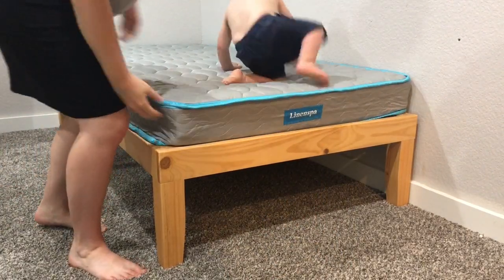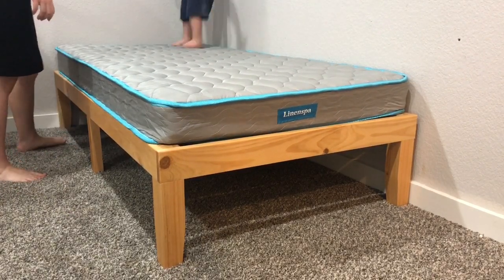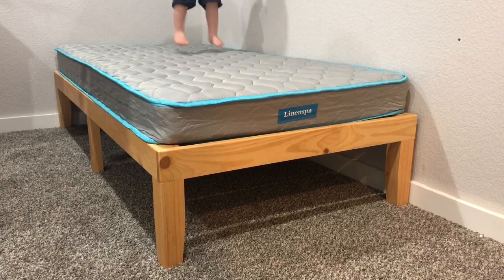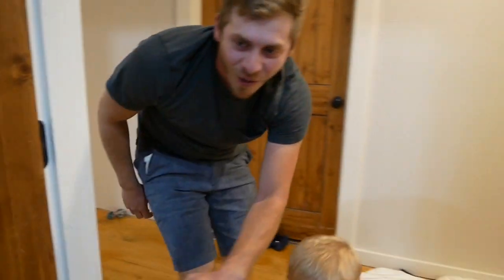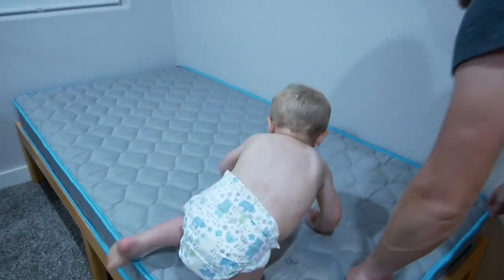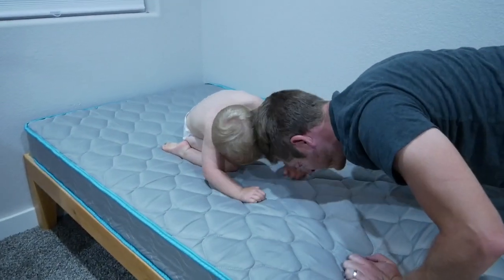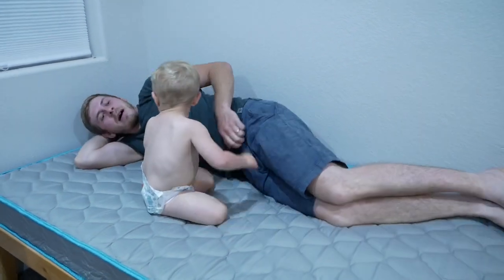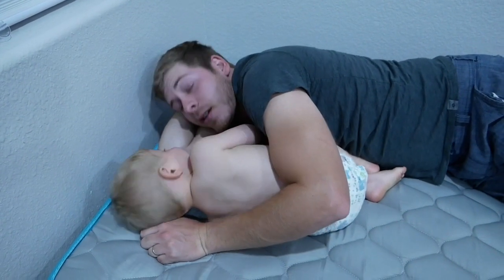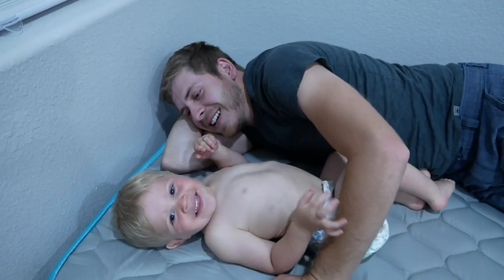Now all we need is a mattress cover and sheets. Wow, do you love it? Your bed! Is that yours? That is so cool. Do you love your new bed? Hey, can papa sleep with you? Good night! Good night! Tell mama good night. Good night.